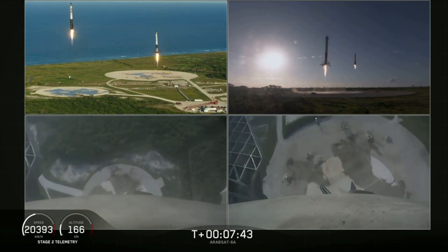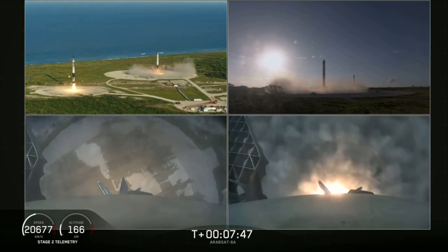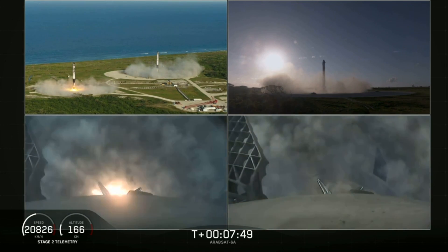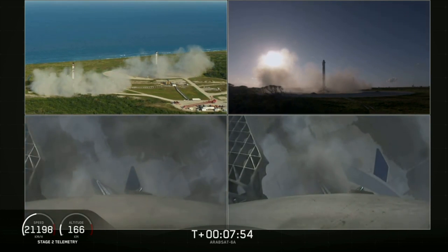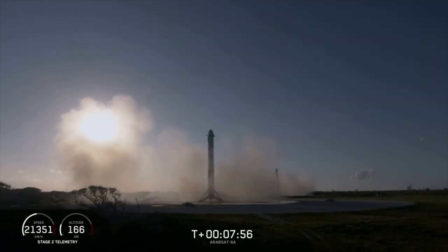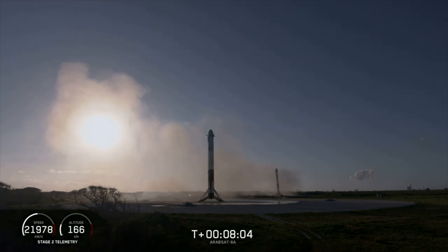You can see the boosters coming down — an amazing view. You can hear our crowd going crazy right now. Both boosters have landed on our landing pads, zone one and zone two. What an amazing sight to see.